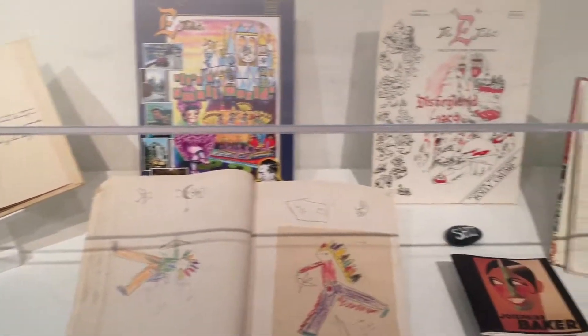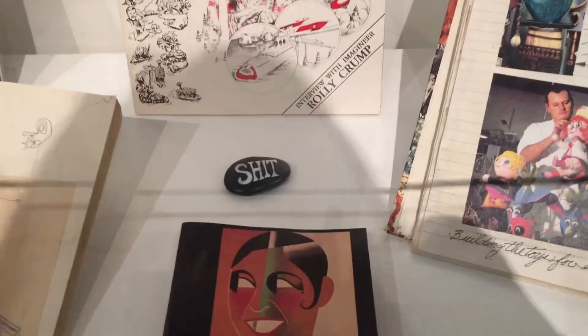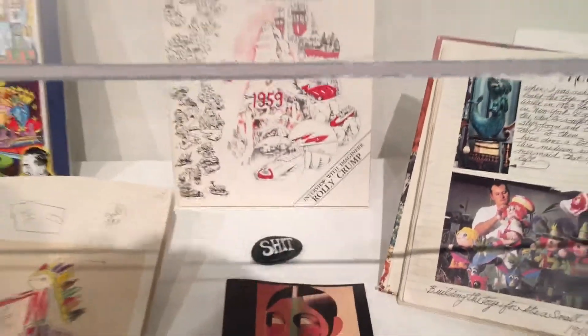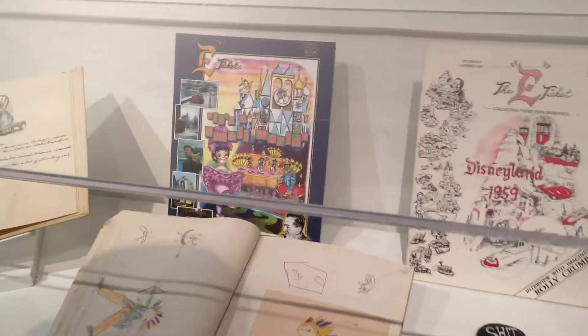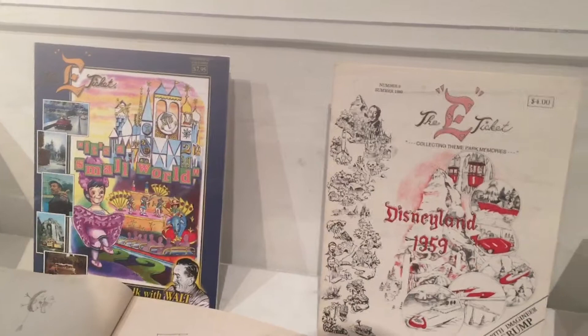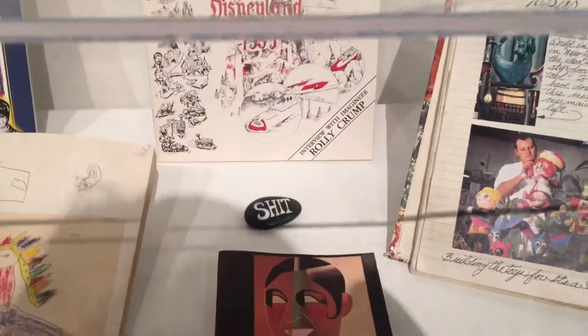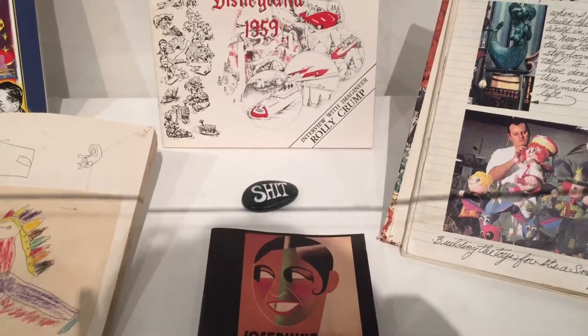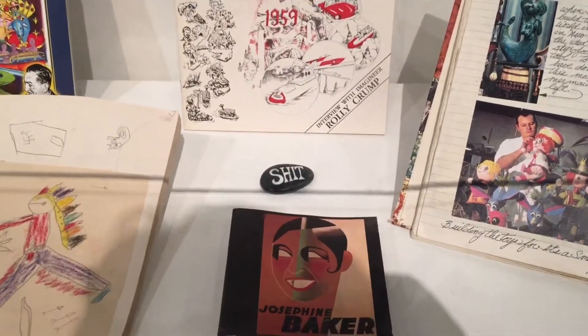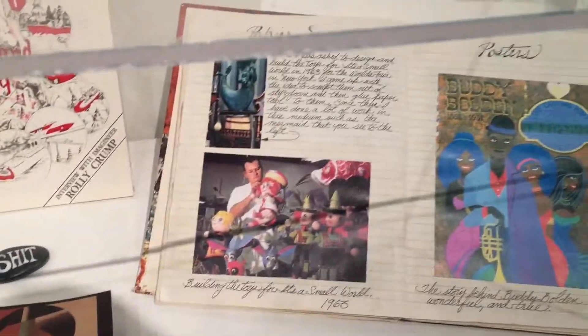One of my most favorite parts of this exhibit might have to be this little rock right here. It's a funny story because it shows a side of Walt we weren't really supposed to see — the non-family-friendly side. Apparently Raleigh was commissioned to paint a little rock with the word "shit" on it because that was Walt's favorite cuss word, and that was a Christmas present to him done by his nurse.